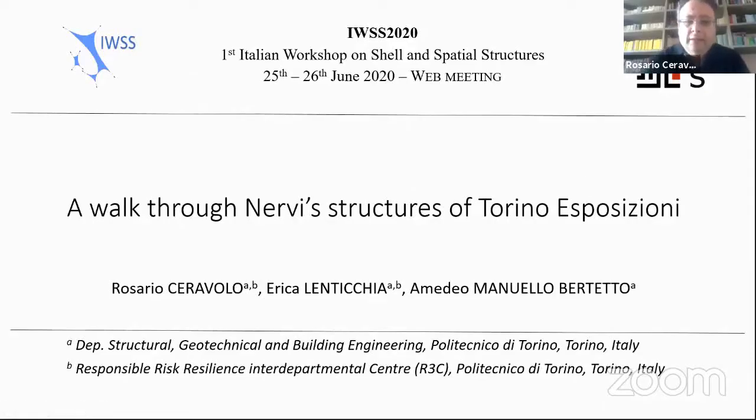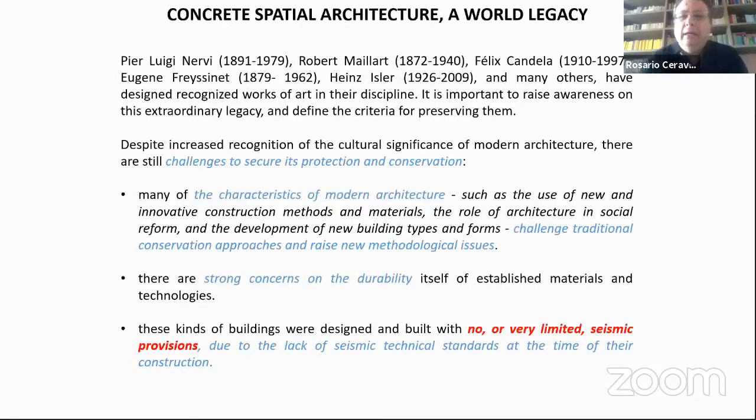During our work on Nervi structures at the Turin Exhibition, I promised I would talk more about the seismic and structural problems. There are some challenges especially from the structural and seismic point of view in securing and conserving modern architecture.